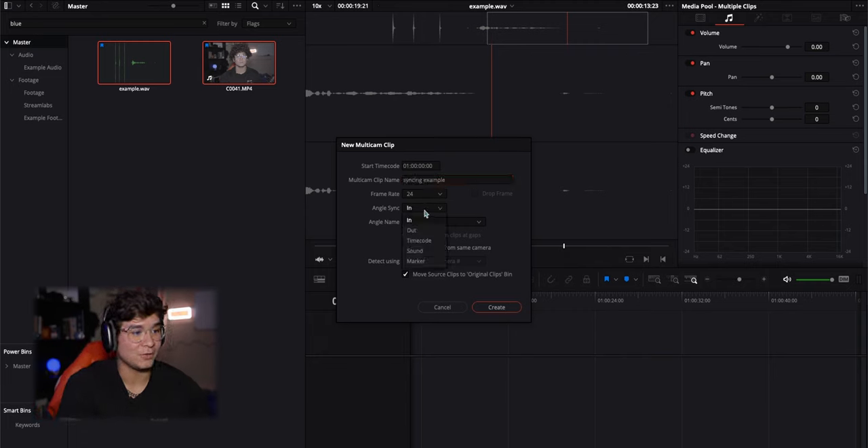Now click 'Angle Sync' and instead of 'In,' change it to 'Sound.' You don't have to move it into an original bin file — you can unselect that. A good thing to use is 'Detect Clips from the Same Camera,' so it'll keep it all in the same timeline. If you're using three or four cameras, it'll detect the same clip from the same camera and have them all on their own layer.